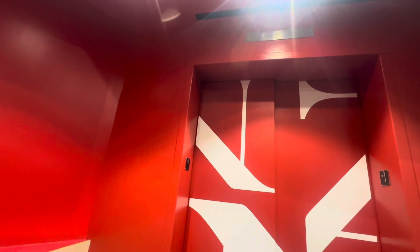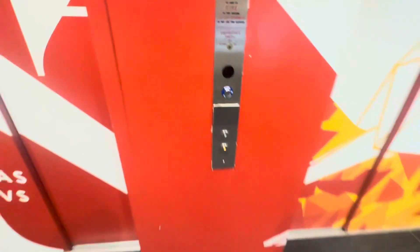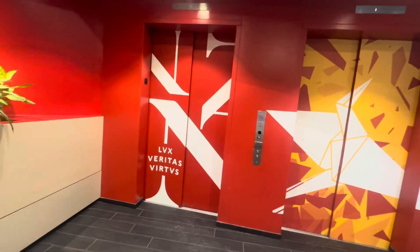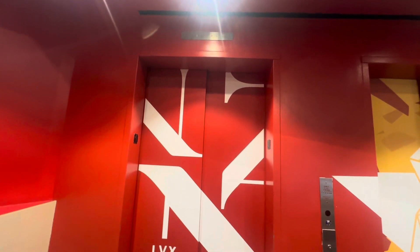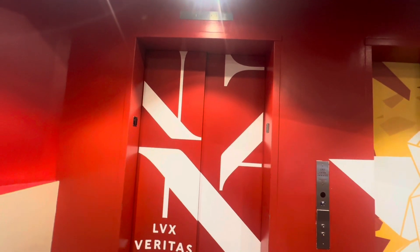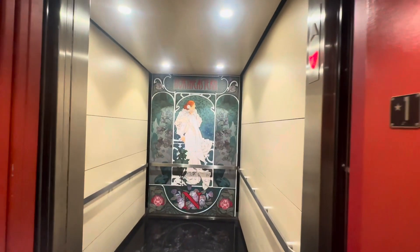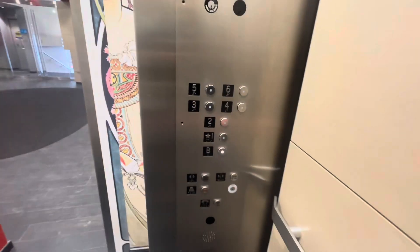The other one is waiting on four, so let's see if we can get this one. Here it comes. This one does not have a rear door. Let's go down to the basement.